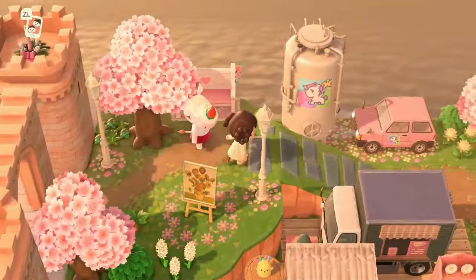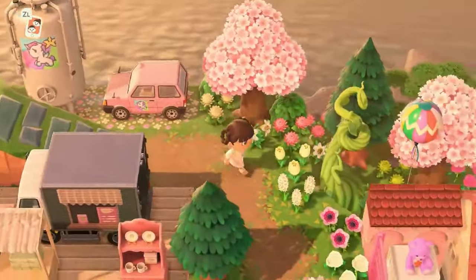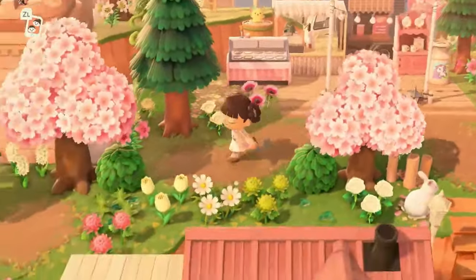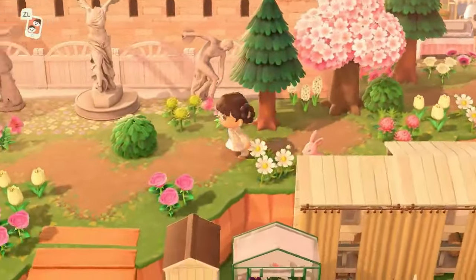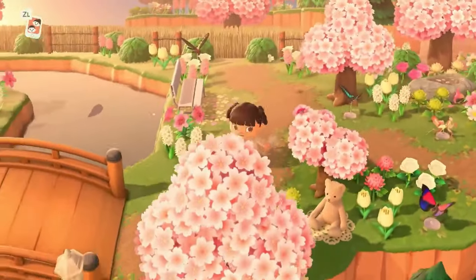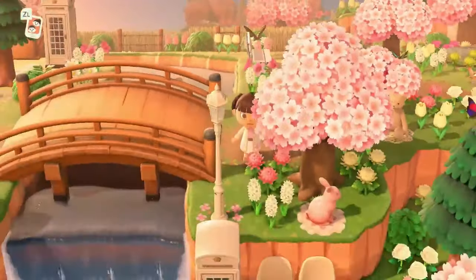This island was saved during the golden hour and I love the way it looks at this time of day. I feel like it is the prettiest time of day to showcase an island like this — 100% hands down. Let me know if you agree or not.